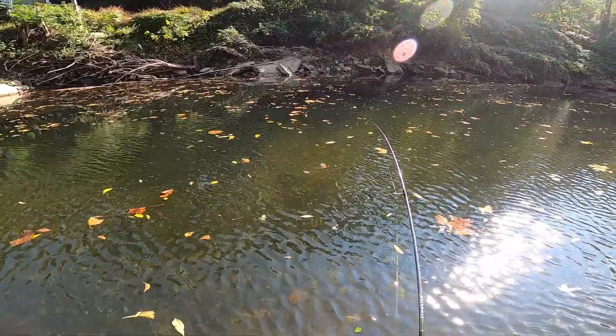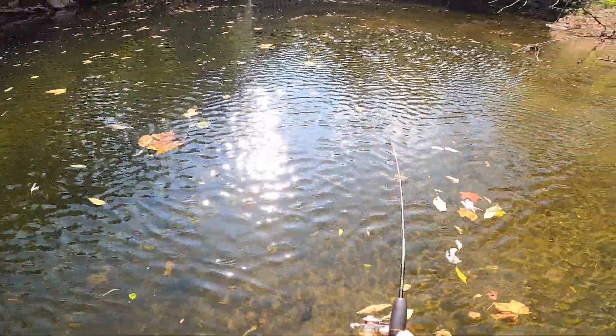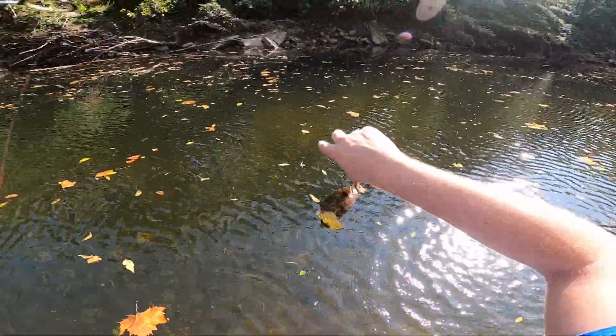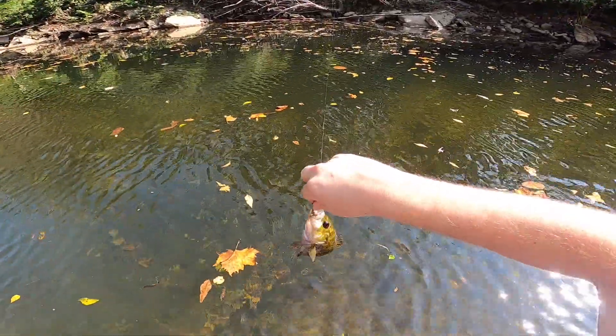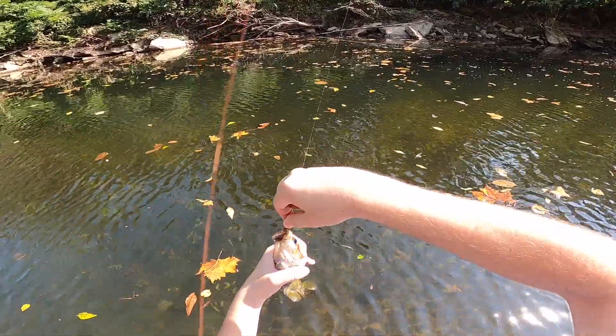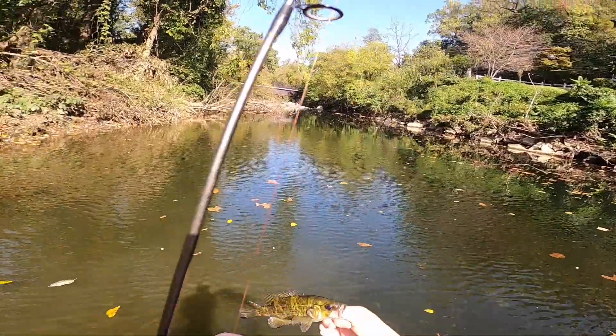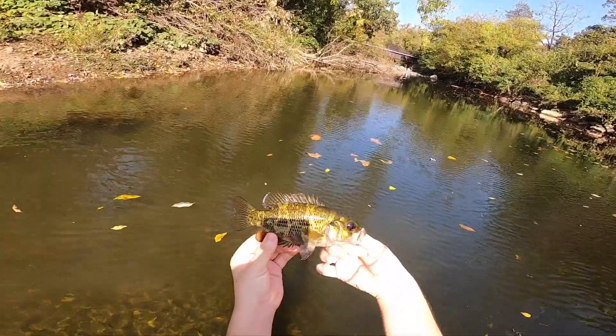Rocky, what is this? Okay, another rock bass. He bailed it. Nice little fish there.